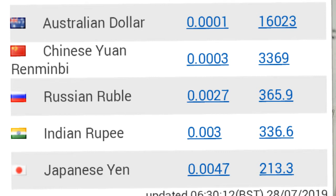One Japanese yen equals 2,013.3 Vietnamese dongs.